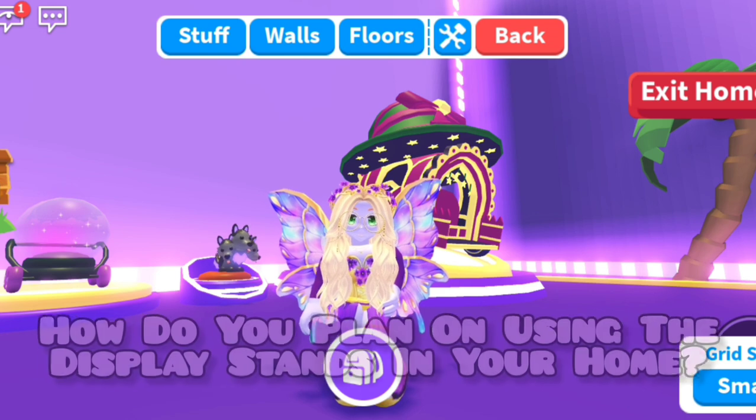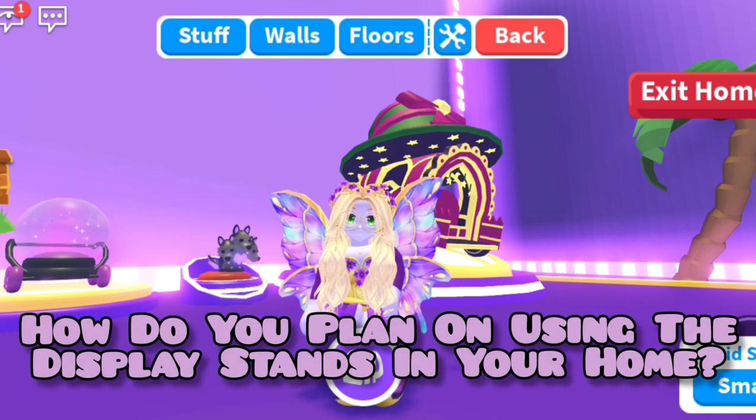Comment below and let me know — how do you plan on using the display stands in your home?